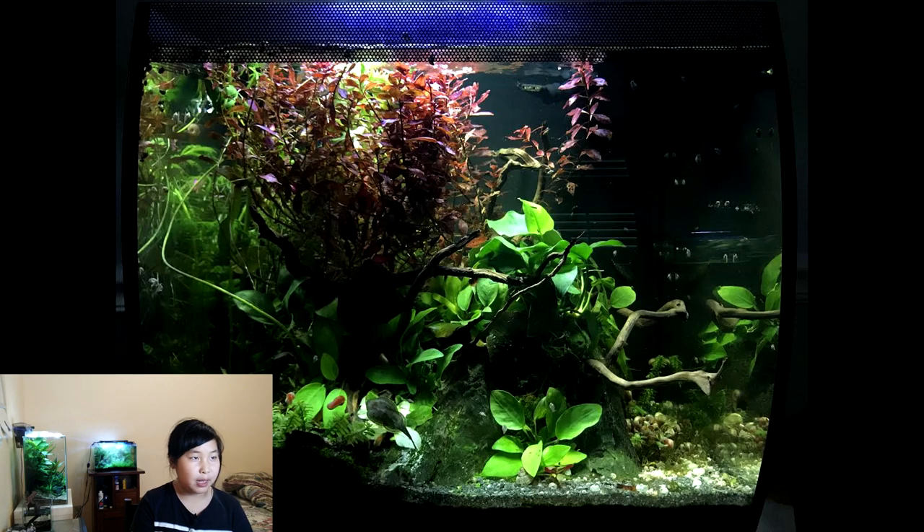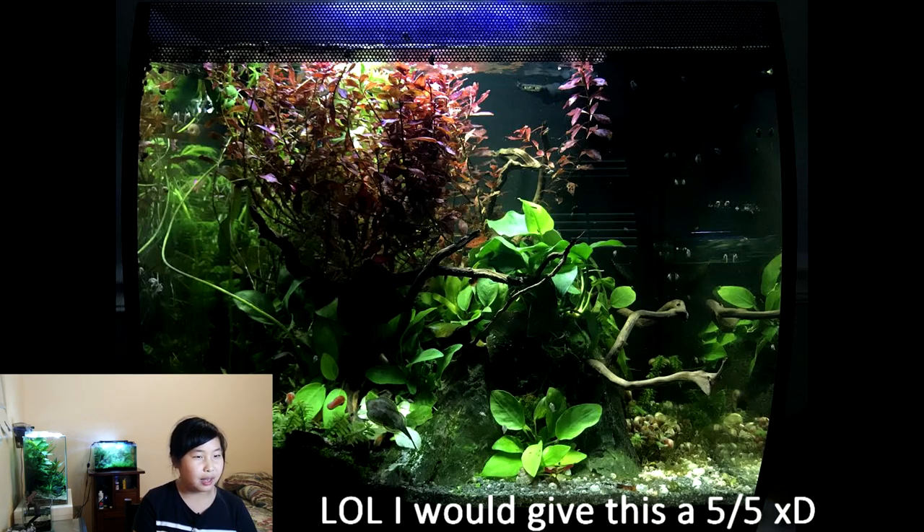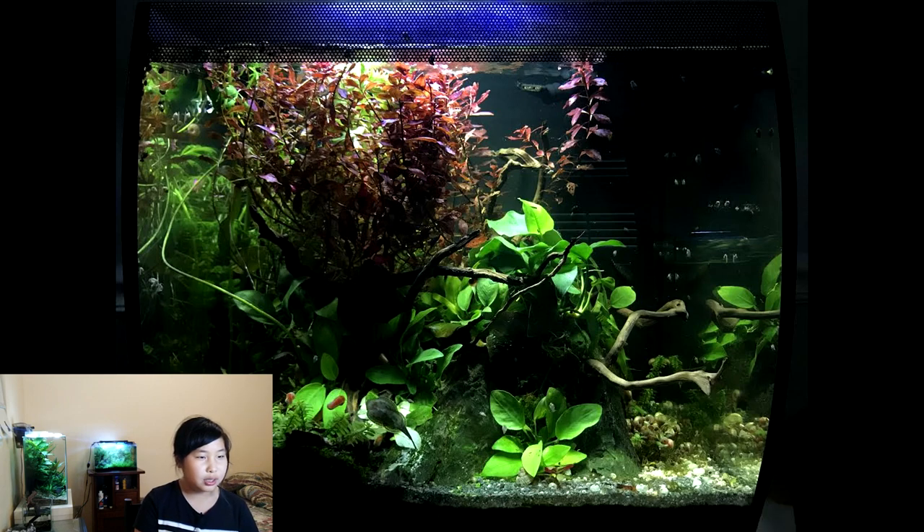This fish tank was sent by Landon White. It doesn't really look very bad — it looks pretty good and the tank is clean. There's lots of leaves and plants. I'll give this one a five out of five.